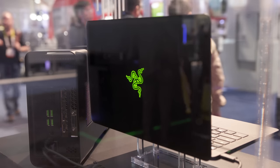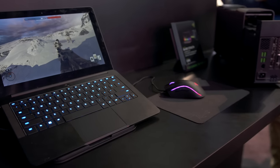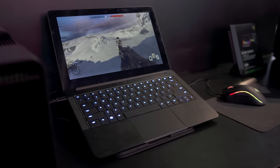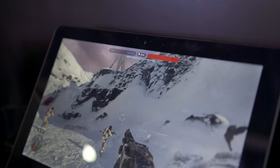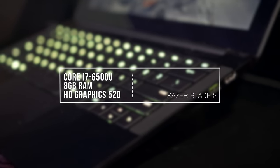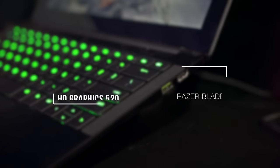Razer has been making solid laptops and accessories for years now but the Stealth is different in a few ways. This is a 12.5-inch Ultrabook with some serious style — it's all aluminum, coming in at just over half an inch thin, with an individually backlit keyboard that's fully adjustable depending on what you're doing. The base model comes with a QHD display but you can upgrade it to full 4K, which looks fantastic on a 12-inch screen. Driving all those pixels is a dual-core Skylake Core i7 processor and 8 gigs of RAM.